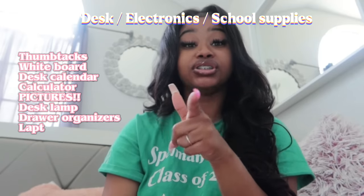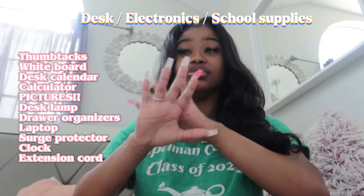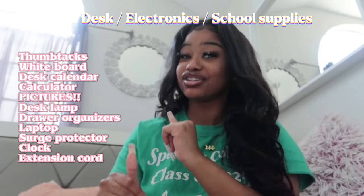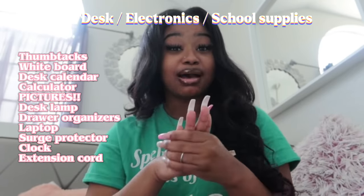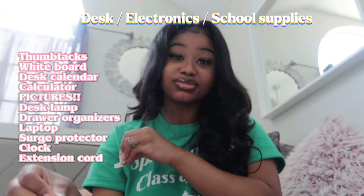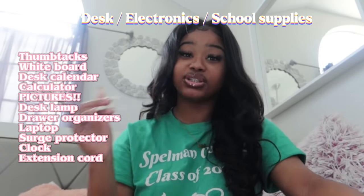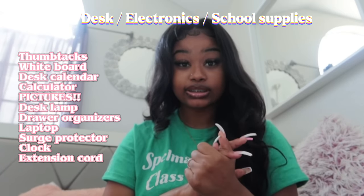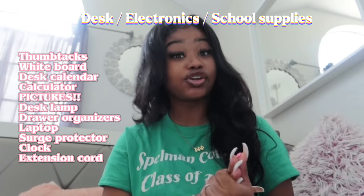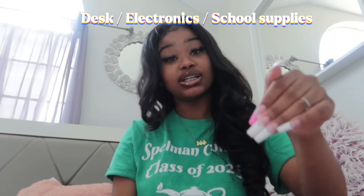Make sure you get thumbtacks, a desk calendar, a calculator, a desk clamp, and drawer organizers — I had a lot of stuff in my drawers so organization was key. I do recommend getting a laptop or an iPad; I actually brought my iPad to class a lot to write with my pen. A clock is also a cute decoration. And an extension cord — when I tell you you need an extension cord, oh my goodness. You are going to have so much stuff plugged in.